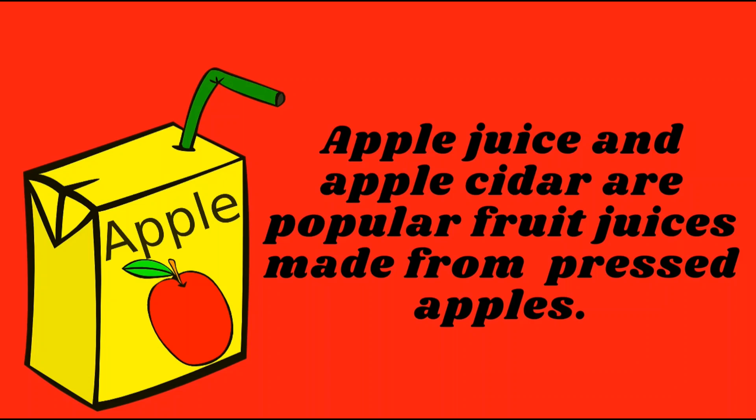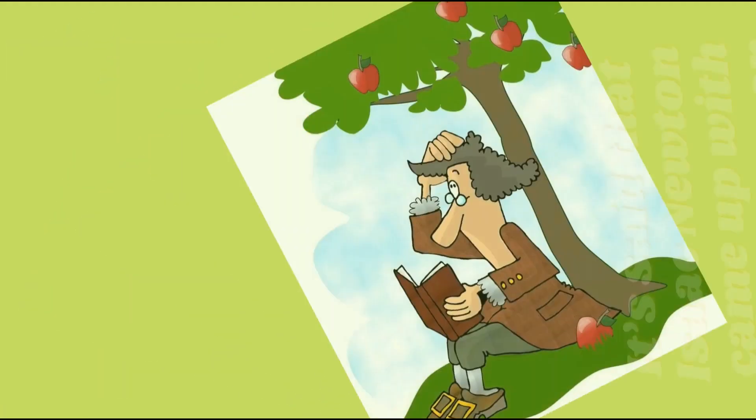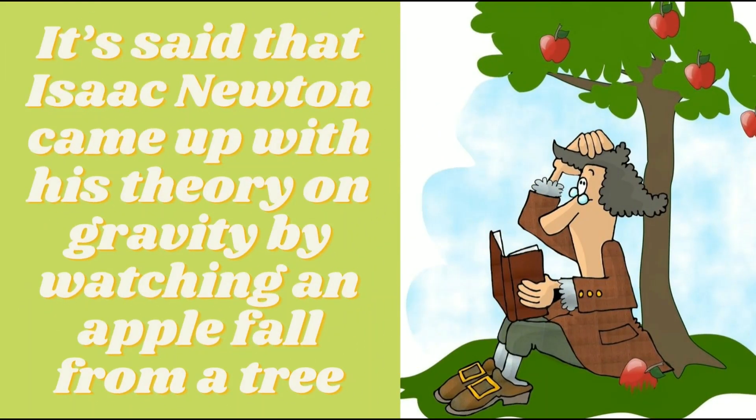Apple juice and apple cider are popular drinks made from pressed apples. It's said that Isaac Newton came up with his theory of gravity by watching an apple fall from a tree.